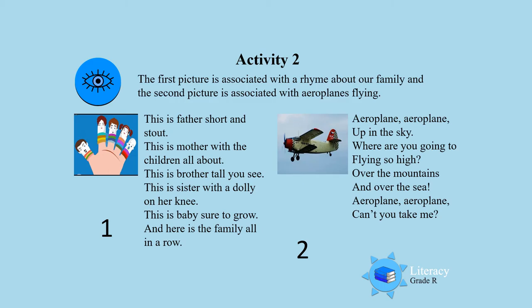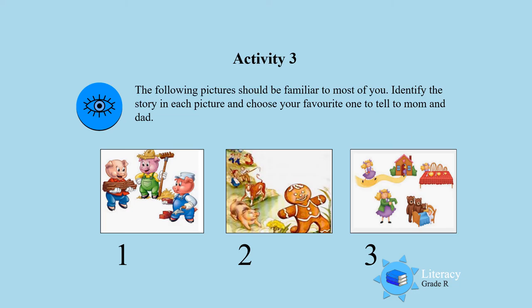Well done! You can keep on practising. Activity 3. The following pictures should be very familiar to you. Look at them. Identify the story in picture number 1, picture number 2 and picture number 3. Then you choose the one that is your favourite and tell it to mommy and daddy. You can choose picture number 1, picture number 2 or number 3.